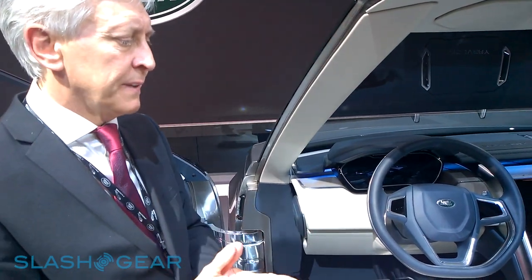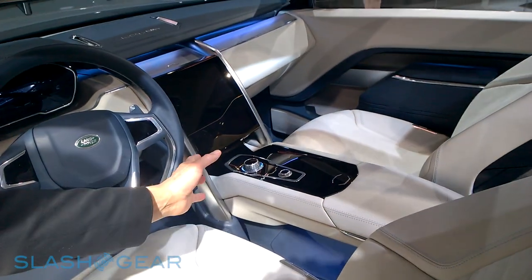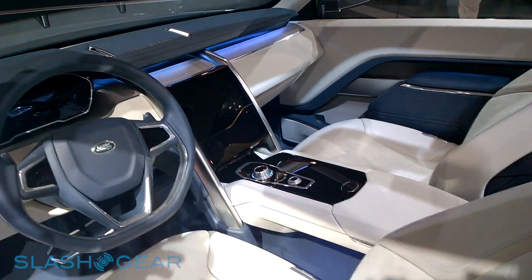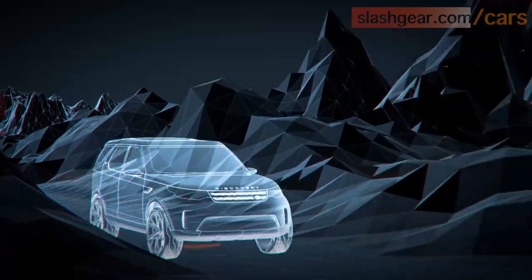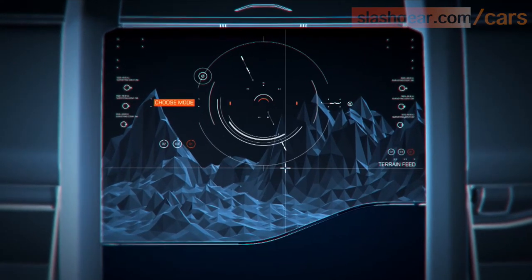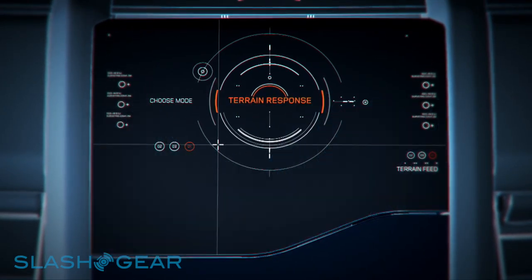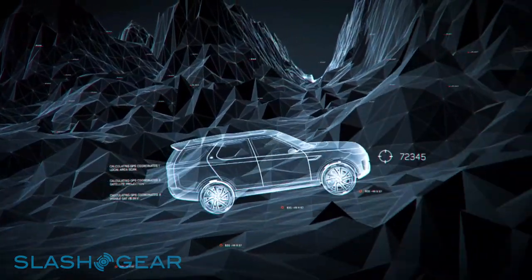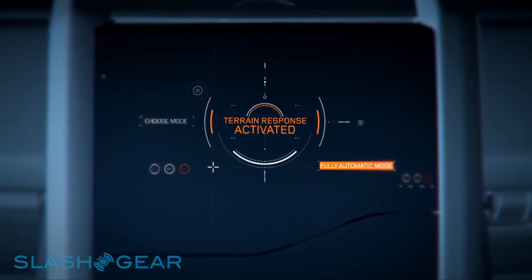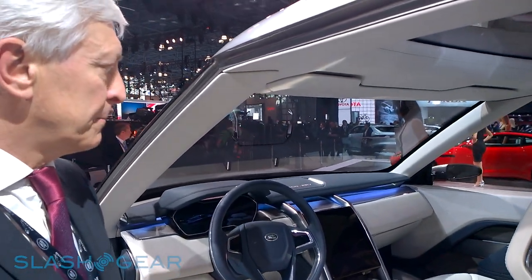We're looking at things like the next generation of terrain response, which gives a fantastic enhancement of the already great off-road capability of the vehicle. Such features as terrain scanning use laser scanning to map out the terrain ahead, beginning to get into a sort of autonomous control of the vehicle. In very difficult terrain conditions, the vehicle could decide itself the best and safest route for you to traverse a particular piece of terrain.